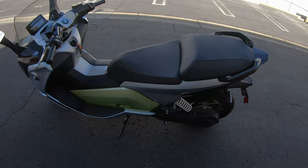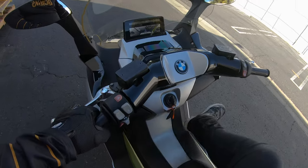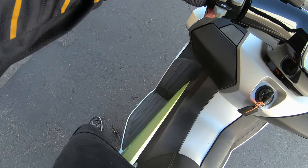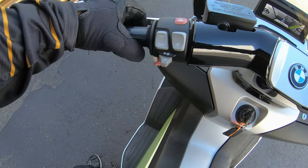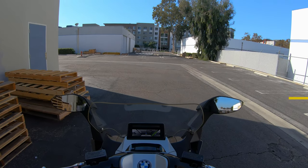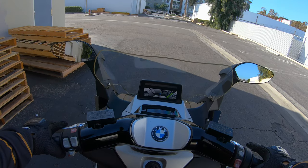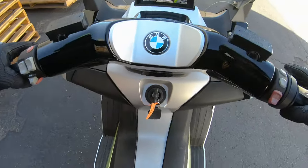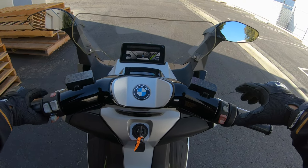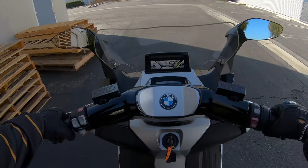Here we have it — the BMW C Evolution with bright neon green. It has some rear suspension and is kind of a step-through design. The parking brake is basically when the kickstand is down — you can't move the scooter. I'm going to end up calling this thing a bike for this video out of habit since we're normally on motorcycles. It does have a reverse gear. We're going to throw the kickstand up and turn this on. No engine noise, guys — this is all electric. Let's get right into this.